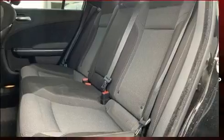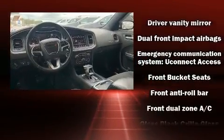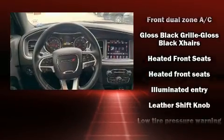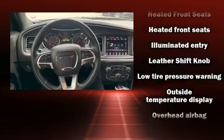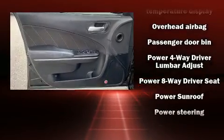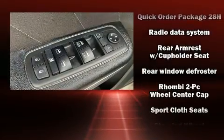Dodge also prioritized safety and security with features such as head curtain airbags, front side impact airbags, traction control, brake assist, anti-whiplash front head restraint, a panic alarm, an emergency communication system, and four-wheel disc brakes with ABS. This car was designed with safety in mind, allowing you to drive with even greater assurance.